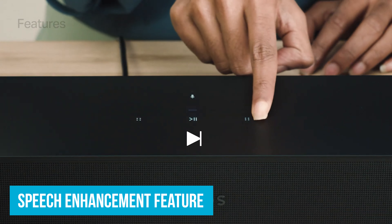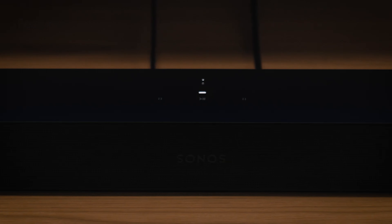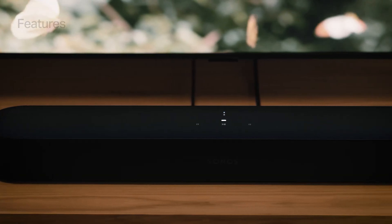Control it easily via the Sonos app, your voice, or Apple AirPlay 2. What sets the Sonos Beam Gen 2 apart from other soundbars in this price range is its ability to integrate seamlessly with other Sonos speakers, allowing you to create a wireless surround sound system for a truly immersive experience. Many affordable models lack this feature, making the Beam Gen 2 a smart investment for anyone looking to elevate their home audio setup.